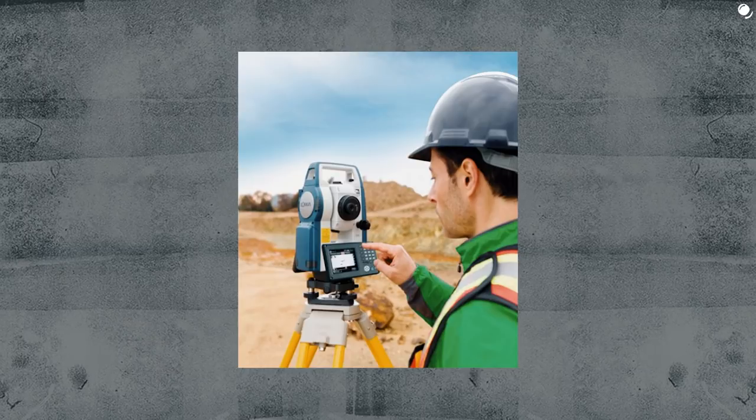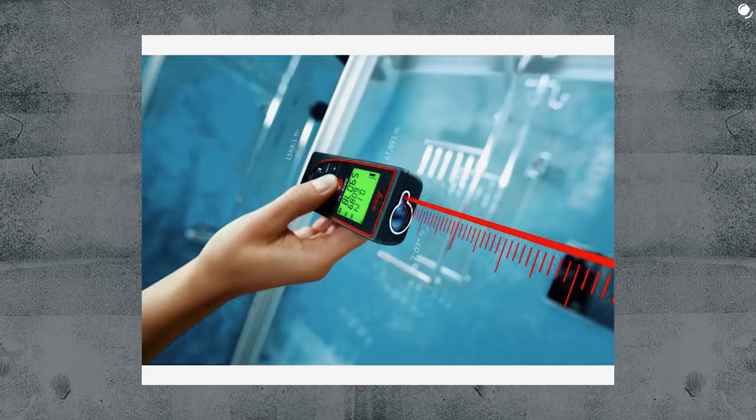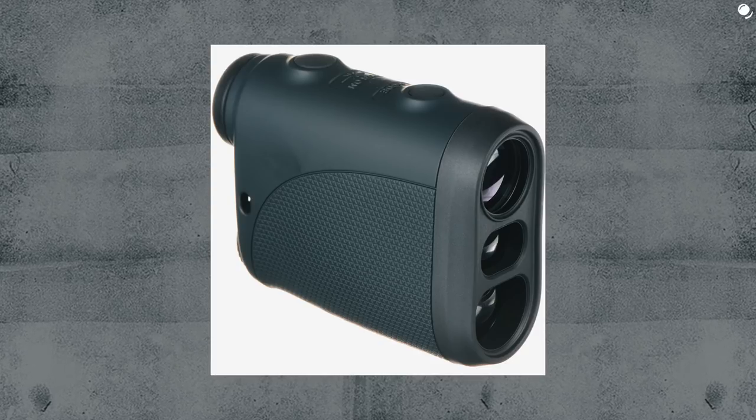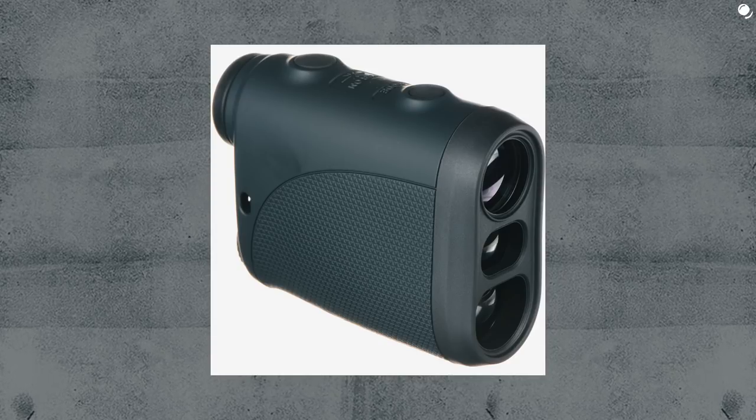Some people seem to be surprised that we're able to measure distance without physically walking with a ruler - and sometimes it's just impossible. That is why nowadays we have a whole variety of ways and devices to measure distance remotely: theodolites, total stations, and rangefinders. For example, this laser rangefinder emits a laser beam, registers it when it bounces back, measures the time passed, and knowing the speed of light, calculates the distance. Before lasers and other modern tech, people used trigonometry - well, it is still used now.